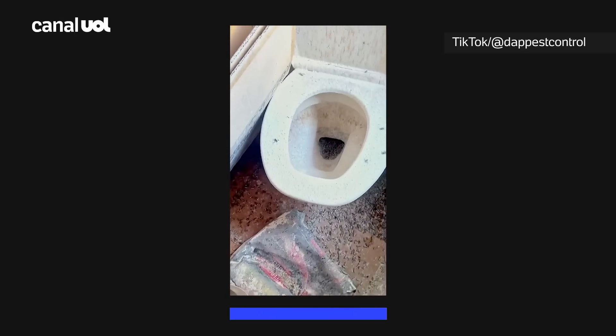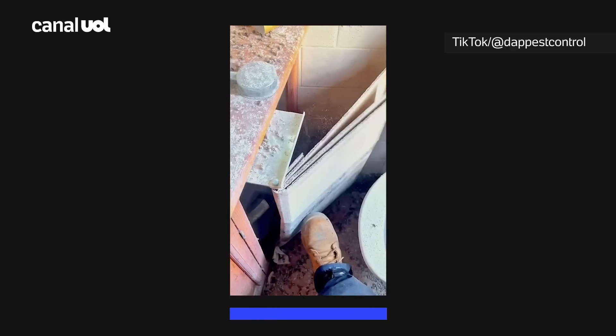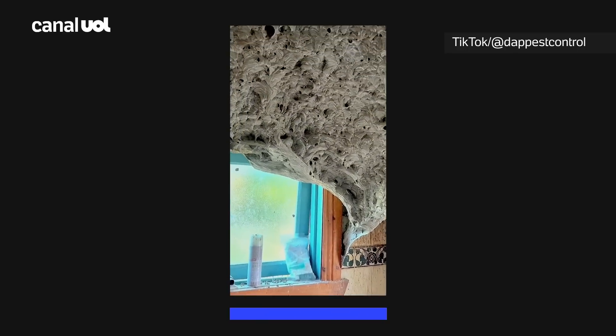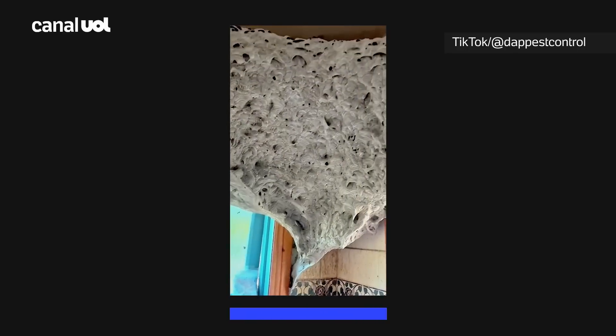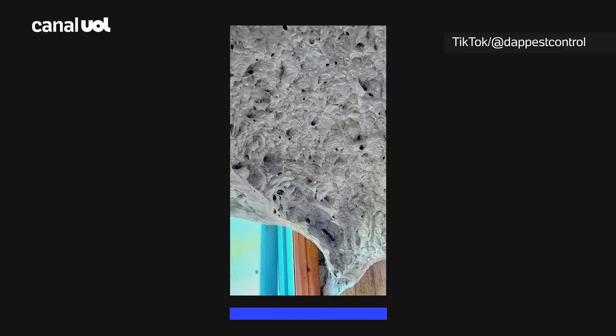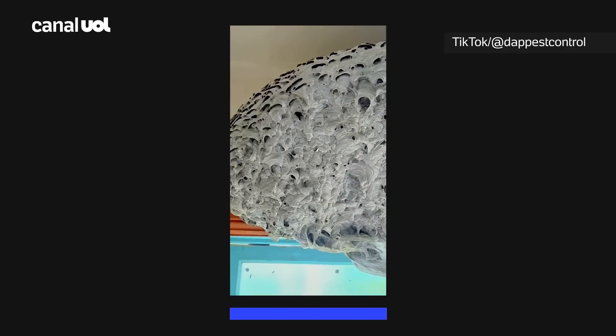This was a very dangerous situation. If any person or child came across this nest, they could have been swarmed and stung repeatedly. Although it's fascinating to see, this nest had to be removed as soon as possible to ensure everyone's safety.